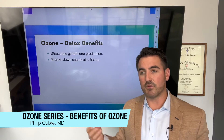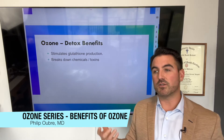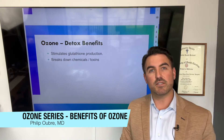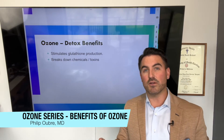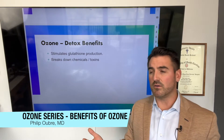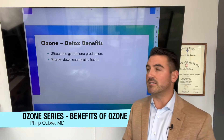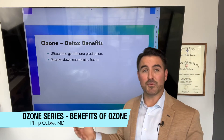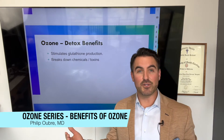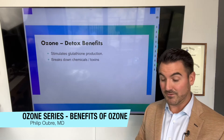Ozone also helps break down chemicals and toxins. One neat thing about ozone is that it can break down plastics — it can actually break down gloves. If a nurse squirts a high enough dose of ozone into their glove, the glove will disintegrate. That's one of the industrial uses of ozone: it's used to clean things up, kill bacteria, kill fungus, and break down toxins including plastics. That's also why you don't want to use high-dose ozone around computer or air-conditioning equipment, because it'll burn up the rubber and plastic.